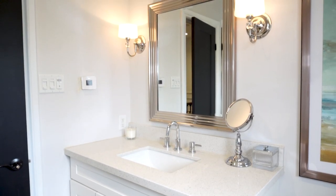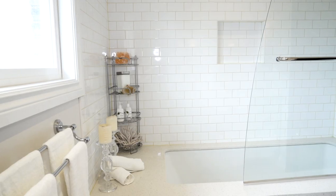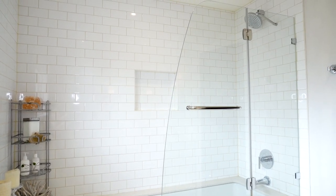This main bathroom was designed and built by Bryan Baeumler. It was also featured on his hit television show, Leave it to Brian. It's absolutely beautiful. It features a glass rain shower, a really deep soaker tub, granite countertops, and a high-end heated tile floor.